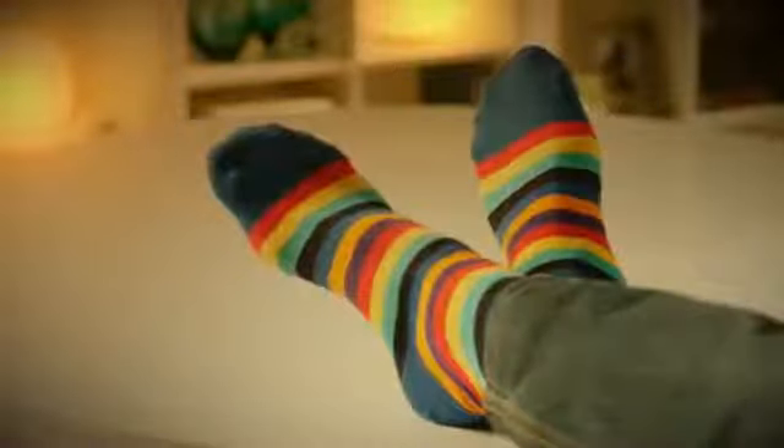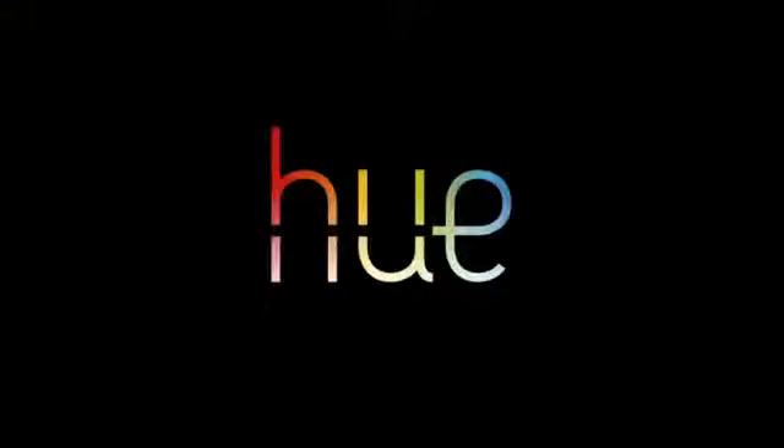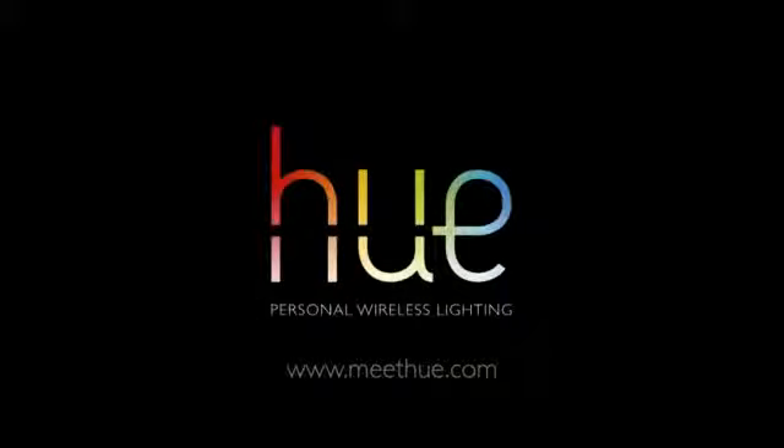setting that's proven to help you concentrate, to help you read and relax. So this is Hue — what you do with it is up to you.